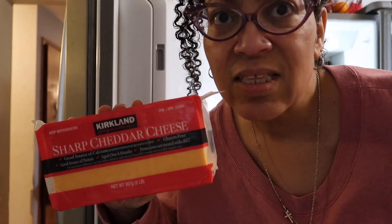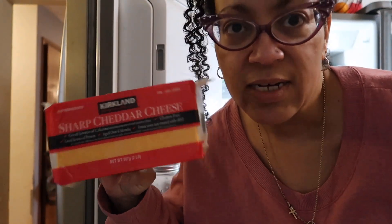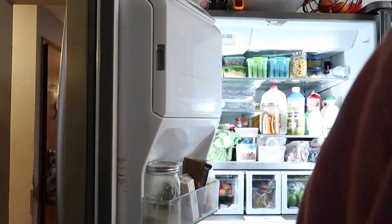Did I need cheddar cheese? This is why you take a list with you — I did not need cheddar cheese. Not gonna lie, I did take a list, I just didn't check. And that's how we lose money, or waste it, or whatever you want to call it.